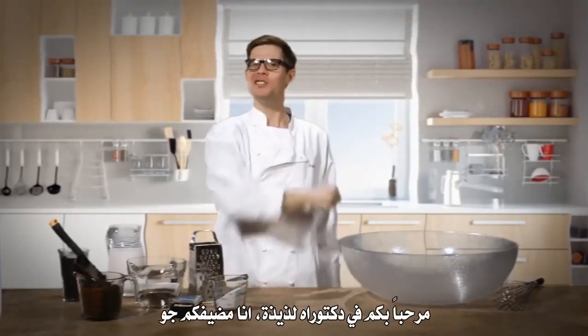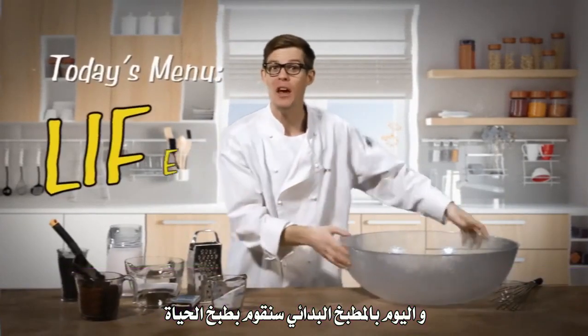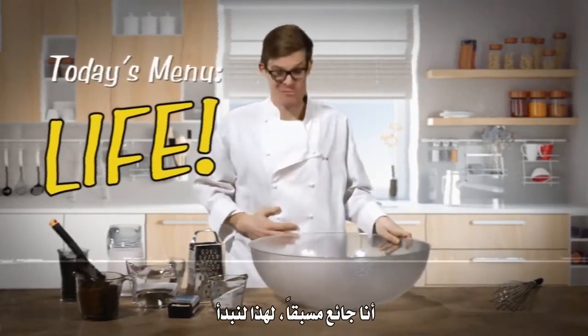Welcome to PHD-licious. I'm your host Joe, and today in the Primordial Kitchen, we're cooking up life. I'm hungry already — let's get started.